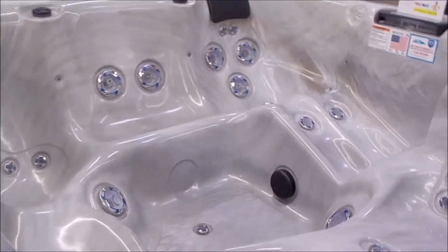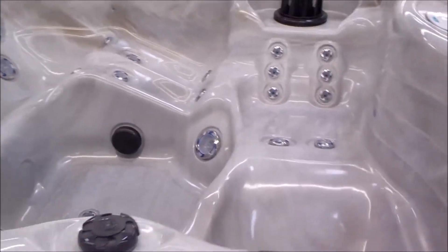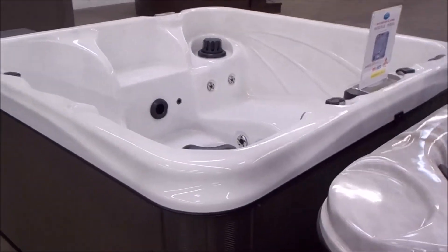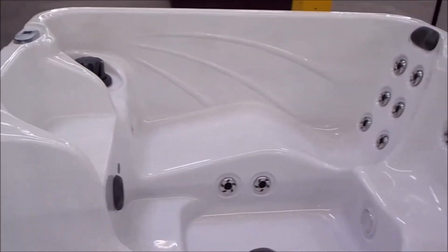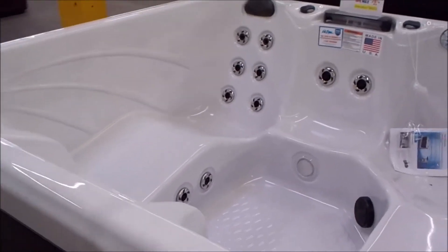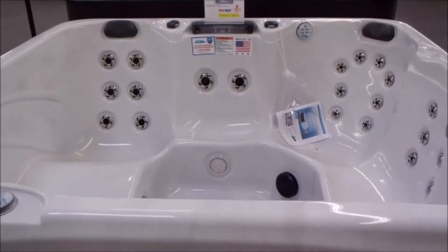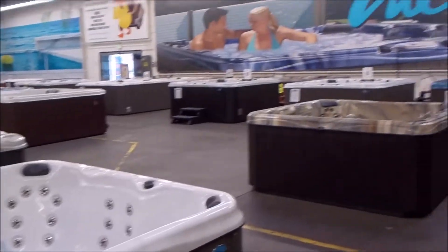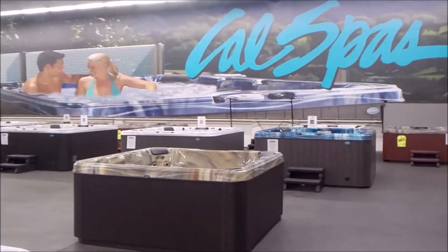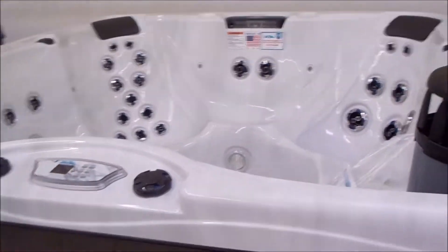Here's a dual lounge — one lounge there and one on the right, three seats in the middle. Very popular, very simple, low-profile Hawaiian. Always got to have one of these on my floor. Taking orders on these weekly. Stainless steel jet inserts, waterfall, really good pricing. Cal Spas are manufactured locally, keeping local people employed right here in the state of California.